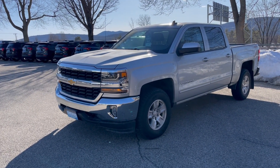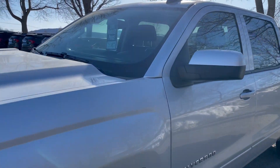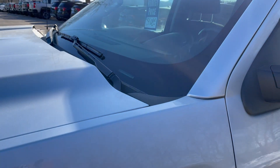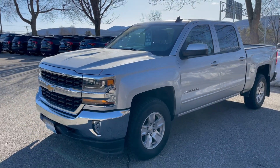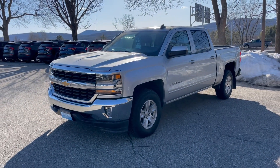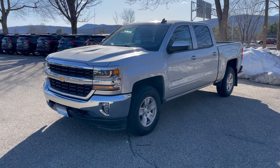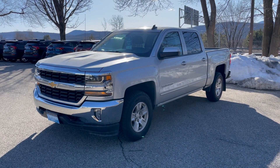This truck is finished off in a silver metallic. I'll show you one of my favorite qualities of this color. If you look close, you can see this truck's actually quite filthy, but if you step back, it looks like it was just washed. Silver metallic is great about not showing the dirt, and it really sets up nicely against the chrome accents.